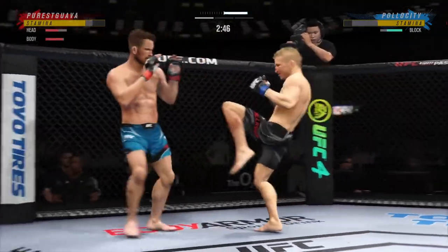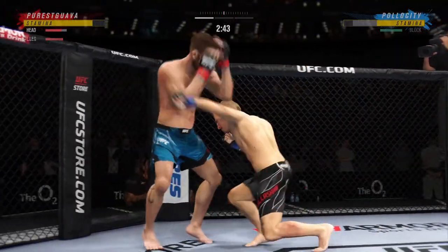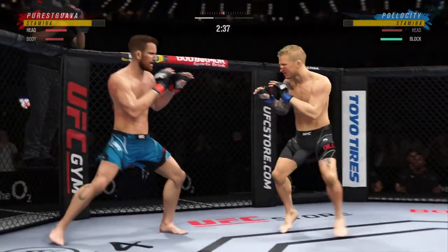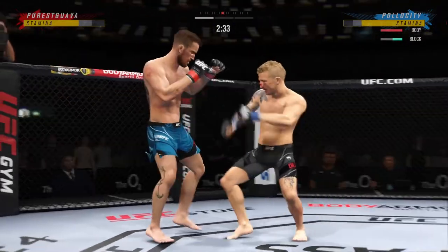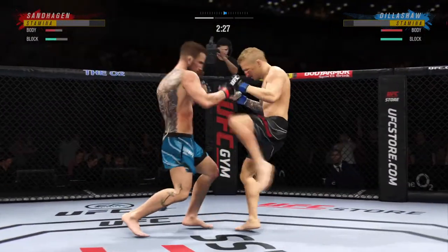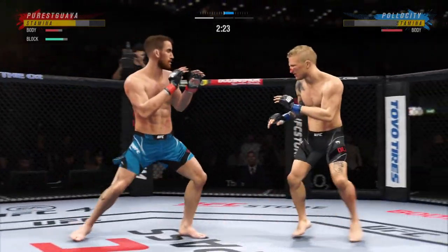He's picking his shots pretty well here early, DC. He's doing a great job of mixing things up, keeping busy, being very active. He's really starting to put together some significant body shots here, and these are going to take their toll as this fight goes on.